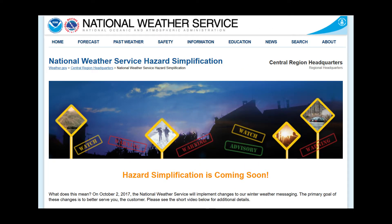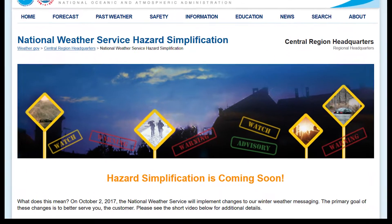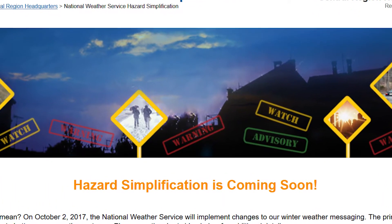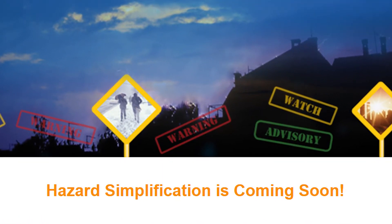Enter the National Weather Service Hazard Simplification Initiative, intended to make the watch, warning, and advisory system easier to understand by consolidating products to simplify hazard messaging.